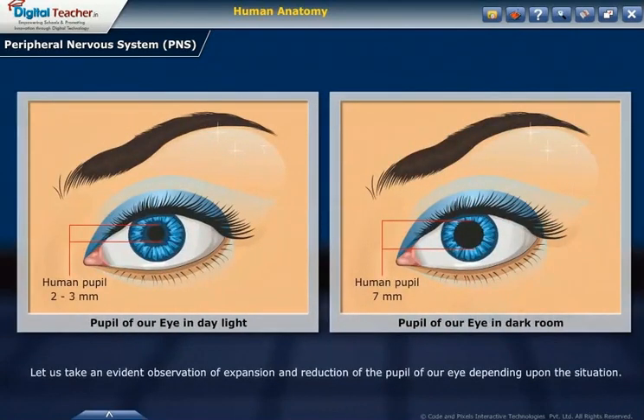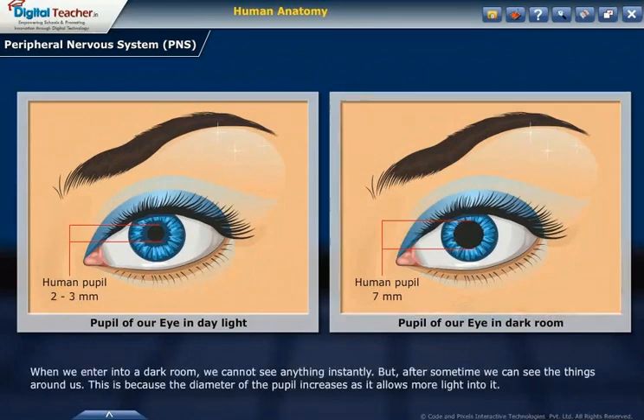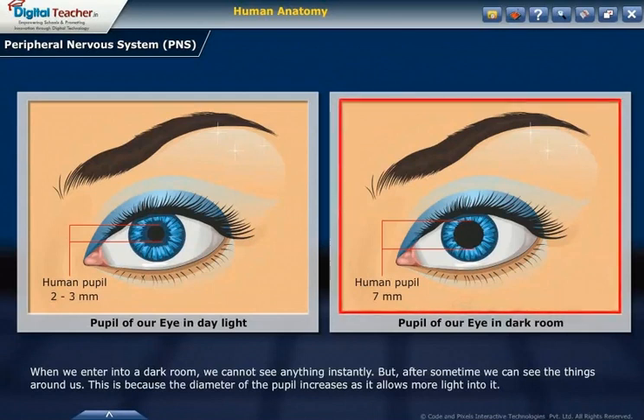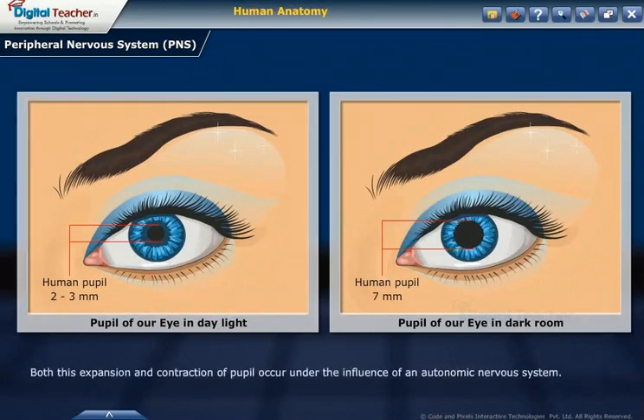Let us take an example of how involuntary functions controlled by the autonomic nervous system take place. Consider the expansion and contraction of the pupil of our eye depending upon the situation. When we enter a dark room, we cannot see anything instantly, but after some time we can see things around us. This is because the diameter of the pupil increases, allowing more light into it. When we come out into broad daylight, the diameter of the pupil decreases, allowing less light to enter. Both this expansion and contraction of the pupil occur under the influence of the autonomic nervous system.